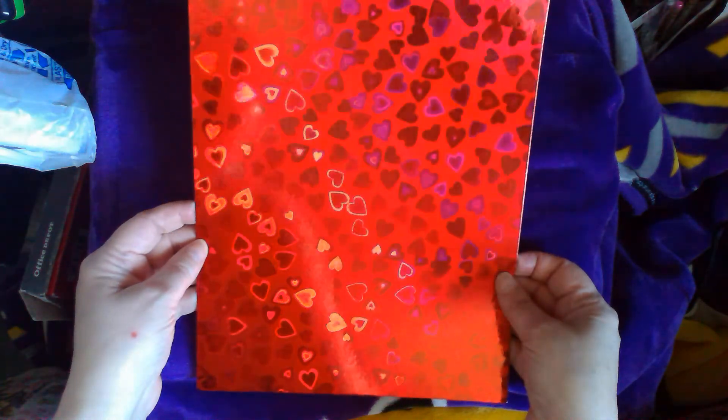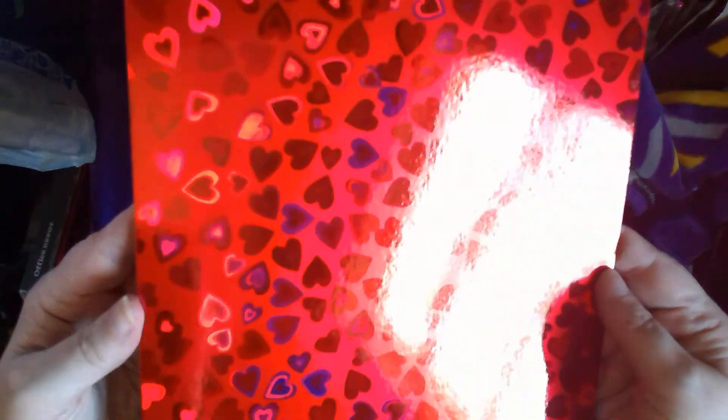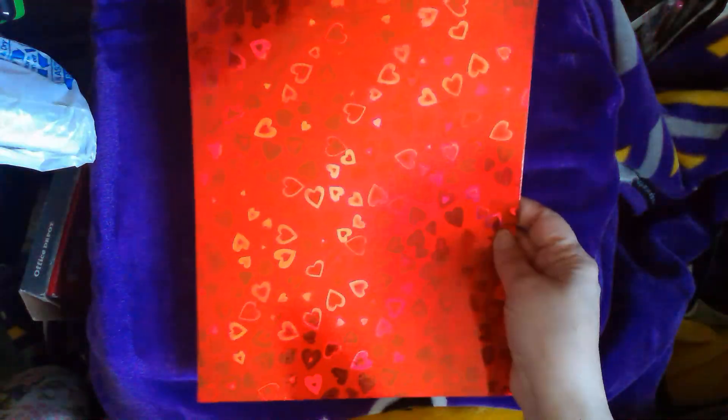Oh my gosh, wait till you see all this stuff I got. I picked up some red. There's a lot of metallics in this, guys, so you're going to be blinded pretty much no matter what I do. You get the red holographic — I picked up four of those. I'm just going to take them in the order in which I have them here because that's going to be too hard to go through. So I picked up a blue snowflake.